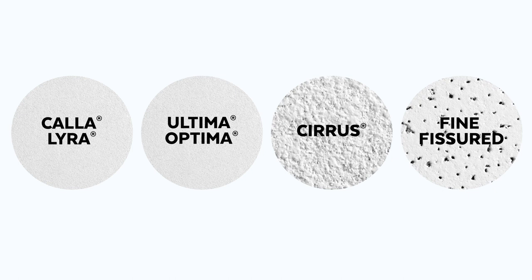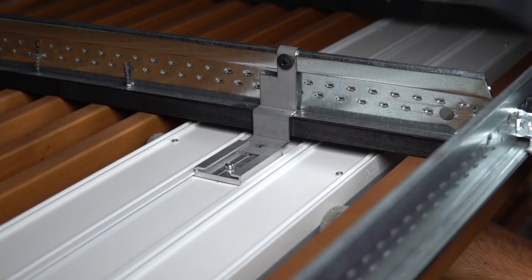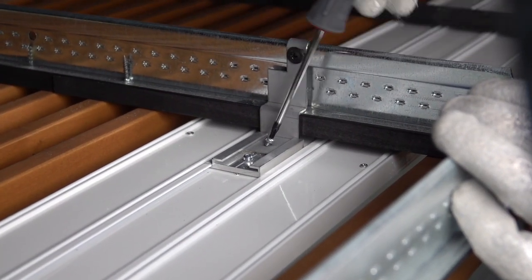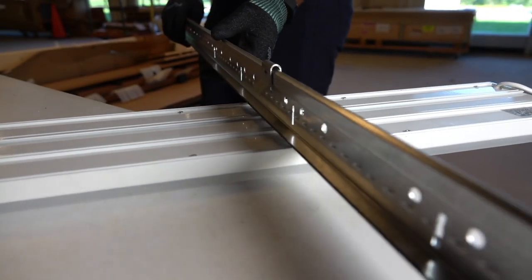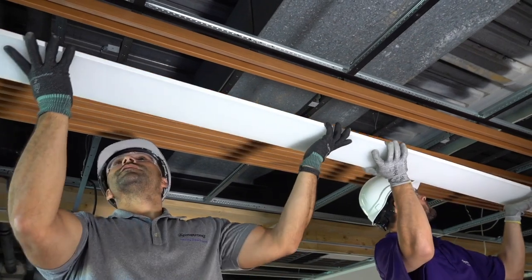Cirrus and fine fissured panels are also available in five new colors. Lighting integration is now easier. With our new integrated light connection clip for Woodworks linear ceilings, there's no need to independently suspend light fixtures or modify suspension systems. This newly engineered and tested clip allows for perfect integration of lighting with the grid.